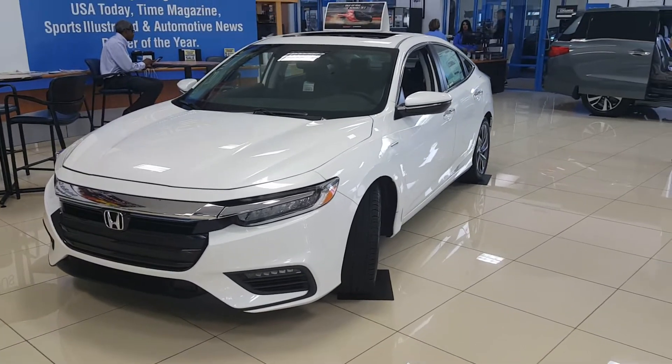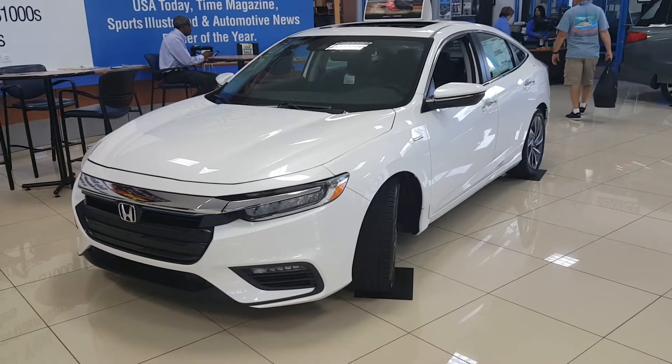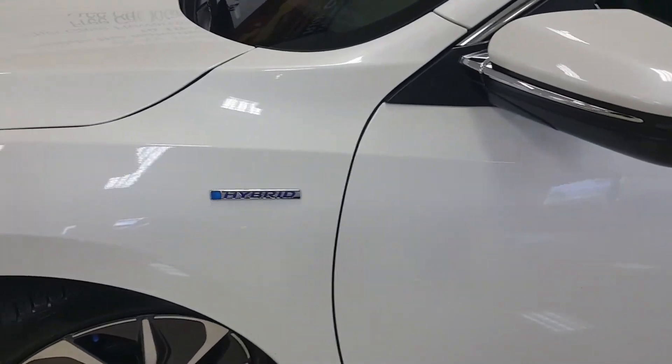This is the 2019 Honda Insight — brand new for this year, and these actually just showed up today. This is the brand new Insight Touring in platinum white with the black interior, featuring hybrid logos on the quarter panel.